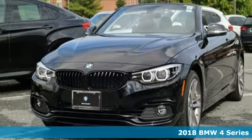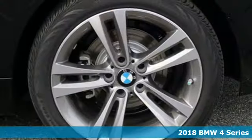Here's a 2018 BMW 4 Series. The drive is nothing short of thrilling.